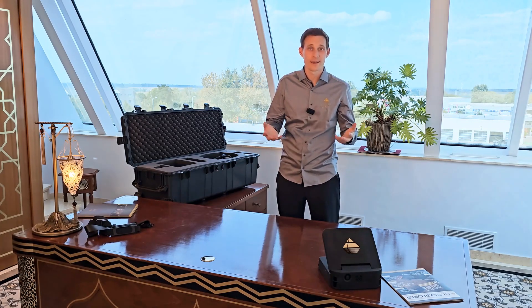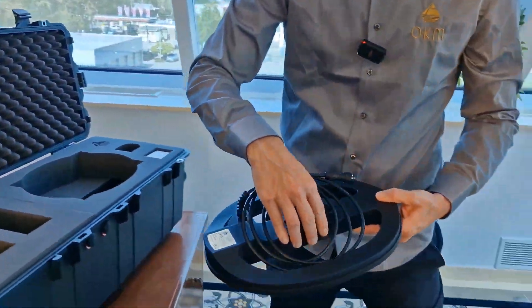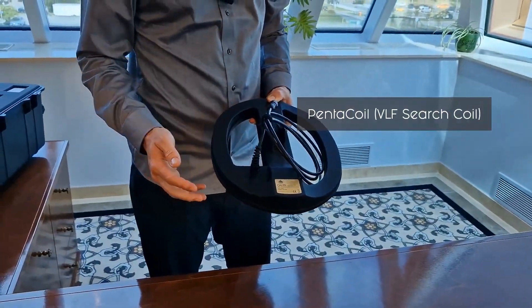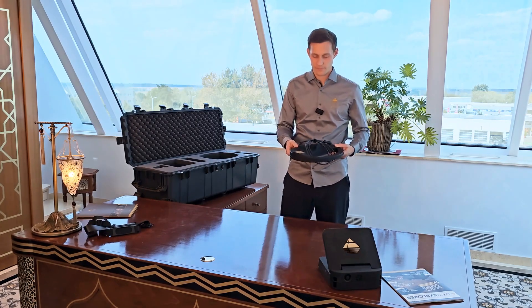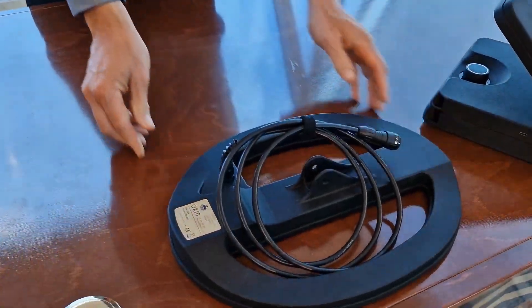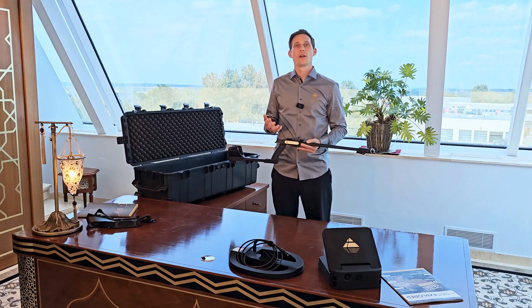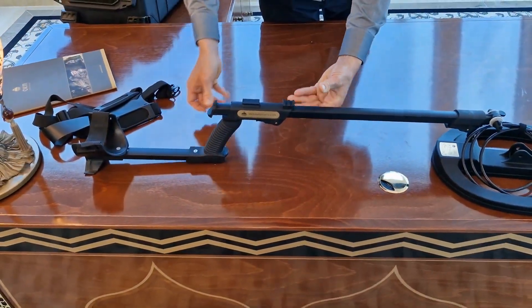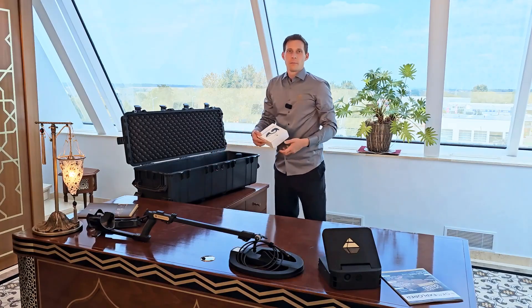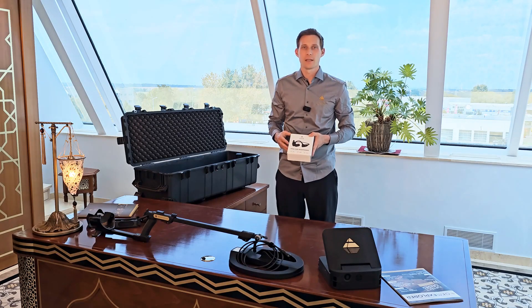As a treasure hunter, you might be familiar with VLF technology to find coins and artifacts close to the surface. With the OKM Pentacoil, we have refined OKM's VLF technology and integrated it into our new EXP 5500. You can conveniently move the Pentacoil over the ground after mounting it to the telescopic rod. By using the new open-ear headphones, you can listen to your environment and the detector signal at the same time.